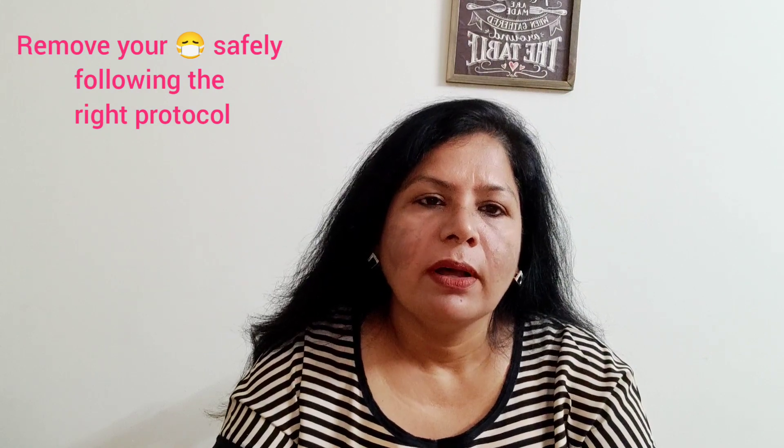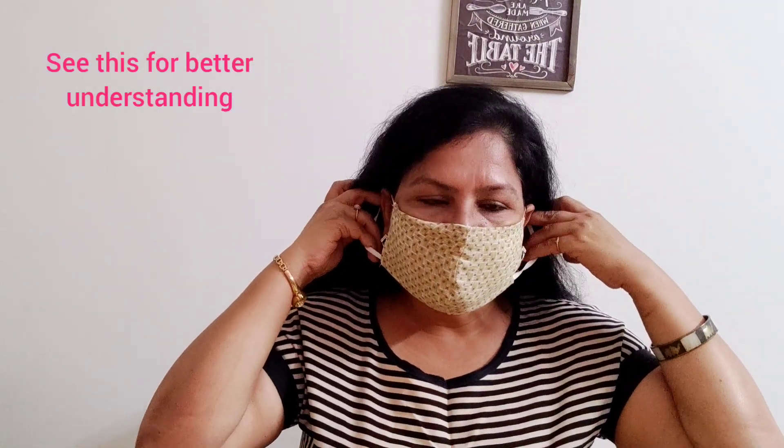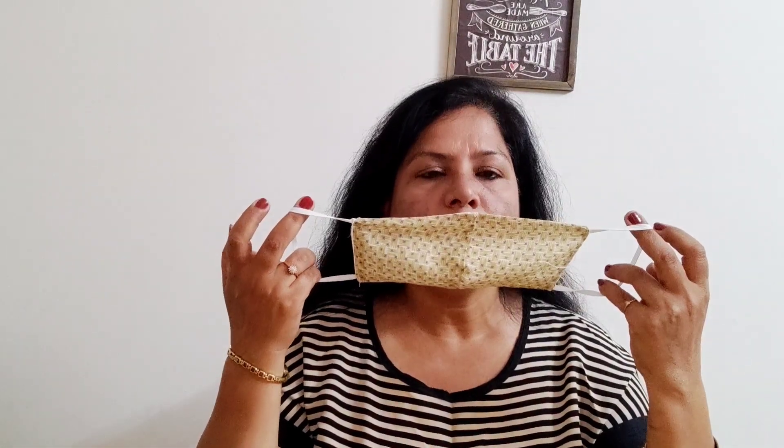Once the food is served to you, that is the time you need to remove your mask — and remove it safely. The same protocol we use for wearing the mask should be followed for removing it. When we wear the mask, we handle it with the straps and never touch the fabric in the front, because that's the most contaminated part, as we all know by now.